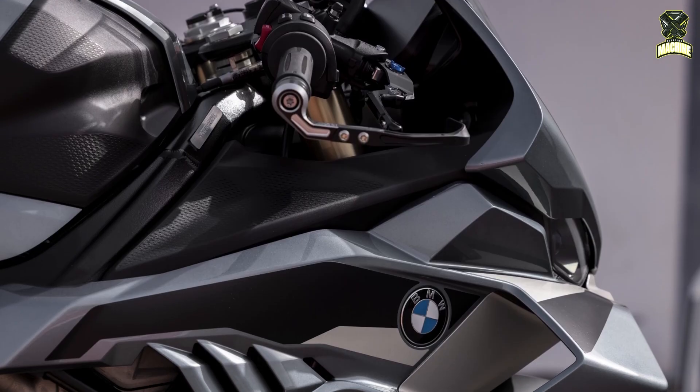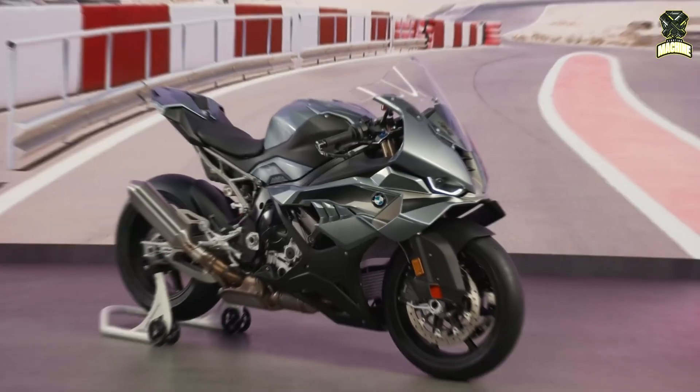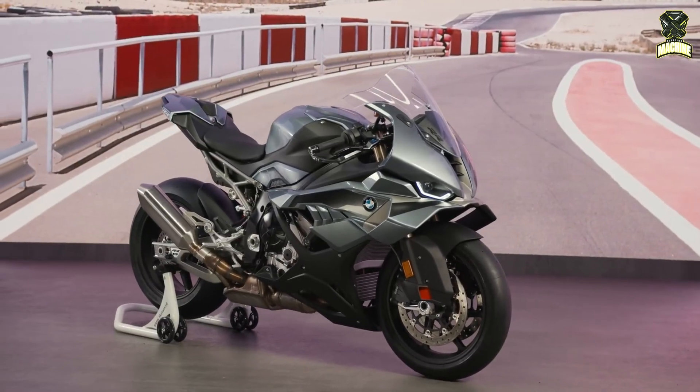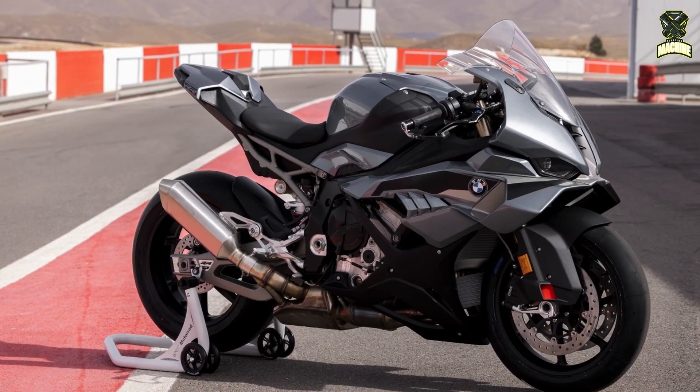The side fairings have been designed asymmetrically with reference to the first generation RR. On the left side, there is a large outlet for heat dissipation, while the right side has a distinctive gill-like appearance, reminiscent of the first S1000RR model.